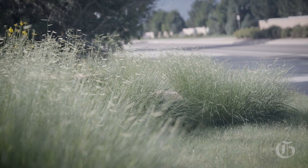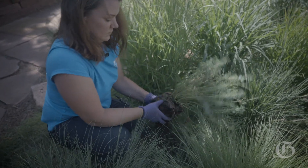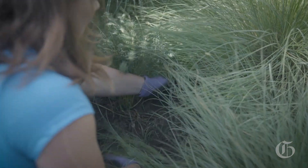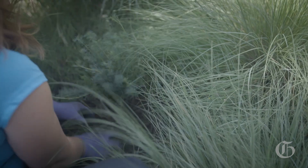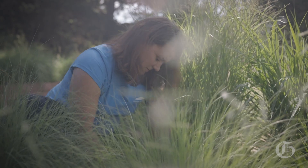We're at the WaterWise Demonstration Garden — our Xeriscape Demonstration Garden for Colorado Springs Utilities — where we showcase what you can do with a limited water supply and still have a beautiful landscape. Landscapes are a great place for people to reduce their water use, and we like to show how they can still have a beautiful landscape while reducing that water.